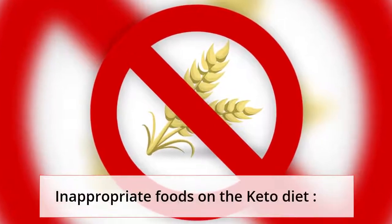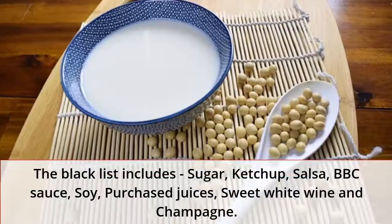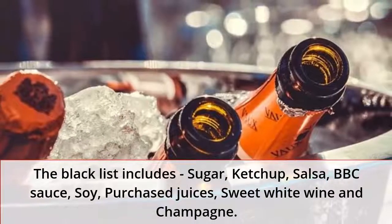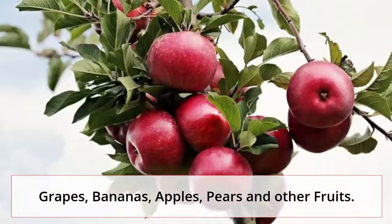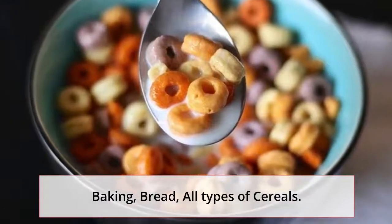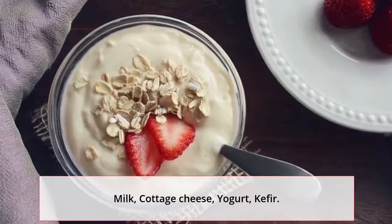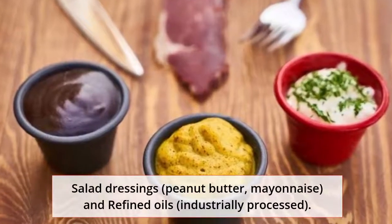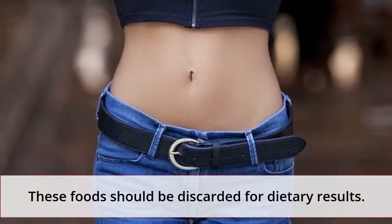Inappropriate foods on the keto diet. The black list includes: sugar, ketchup, salsa, BBQ sauce, soy, purchased juices, sweet white wine and champagne, grapes, bananas, apples, pears and other fruits, baking, bread, all types of cereals, milk, cottage cheese, yogurt, kefir, salad dressings, peanut butter, mayonnaise, and refined or industrially processed oils. These foods should be discarded for dietary results.